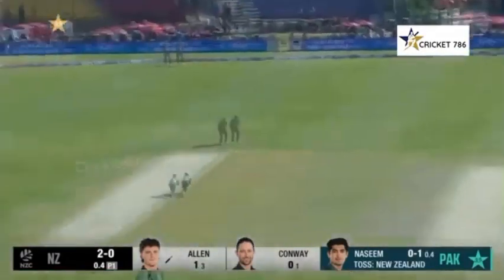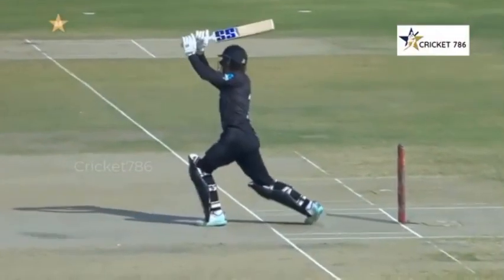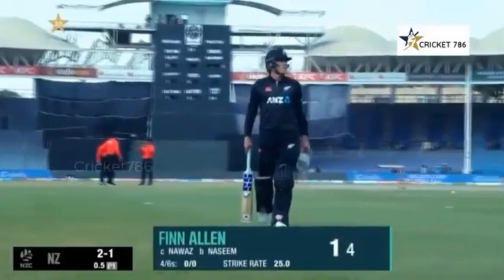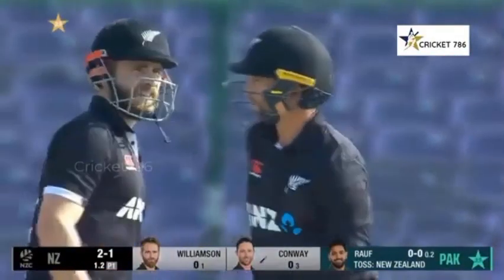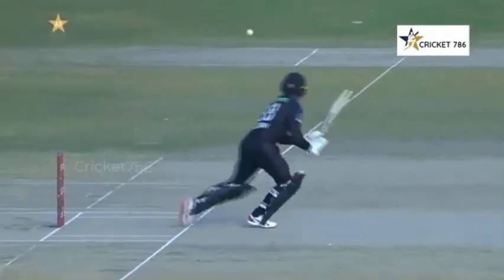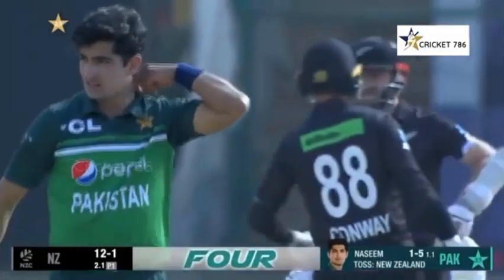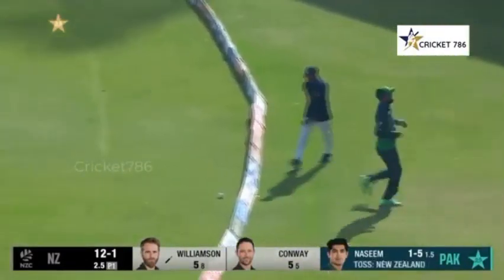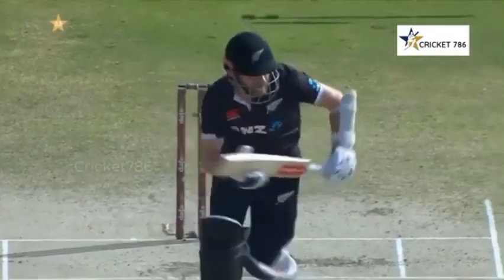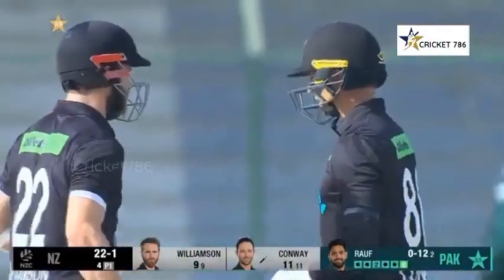Pakistan have done it again and we're getting the first over. Finnellan trying to go on the up, the timing is there — that will run away, the first boundary of the innings for Devon Conway. A lovely drive from Kane Williamson, just got some width. A folly on leg stump, there is work to be done. Pulled away beautifully, boundary once again to finish the over. 22 for one.